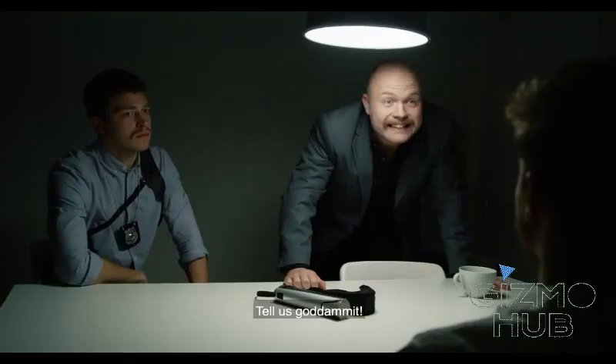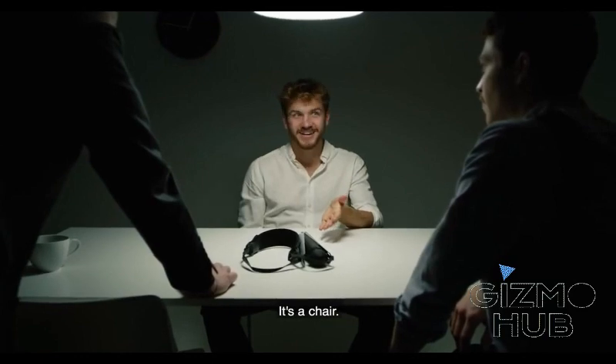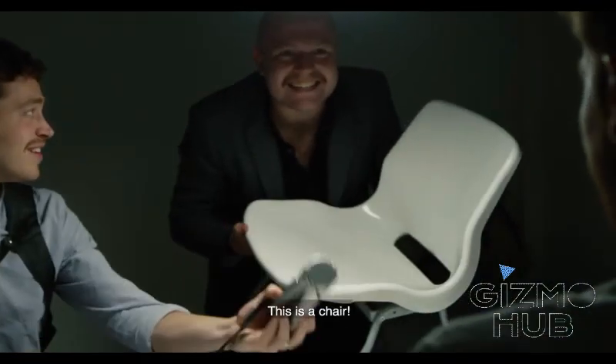What is this? Tell us, goddammit! Is it dangerous? It's a chair. Is this supposed to be a chair? Do I look stupid? It's too light to be a chair. This is a chair.